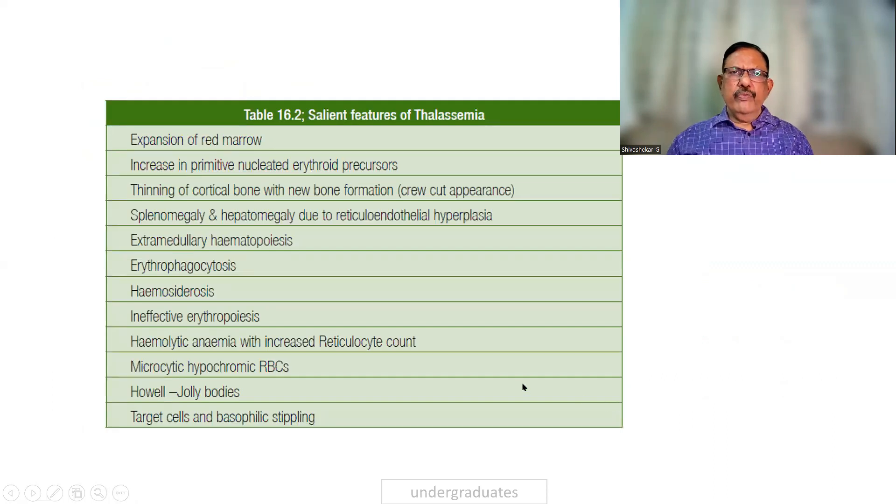The general features of thalassemia include expansion of the bone marrow, with immature precursors of erythrocytes — normoblasts and micronormoblasts can be seen. There is a crew-cut appearance of the cortical bone, hepatosplenomegaly, and extramedullary hematopoiesis. Erythrophagocytosis and ineffective erythropoiesis are also present.